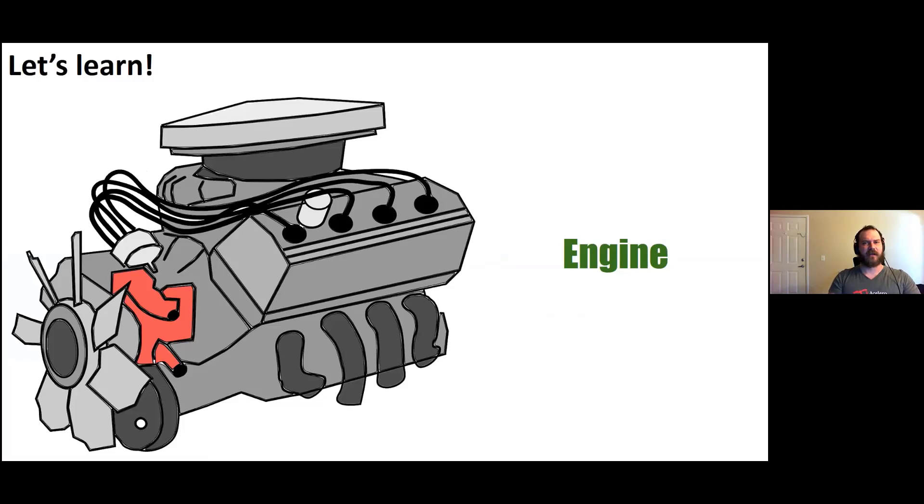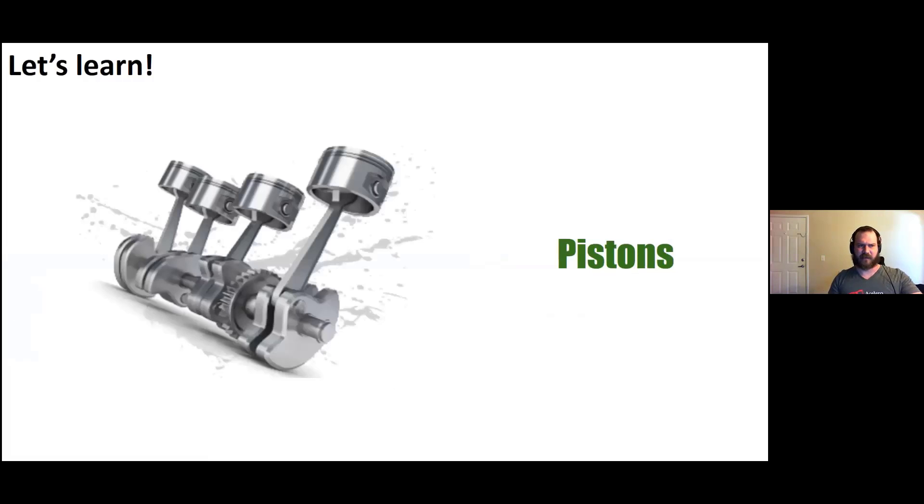The engine has these little parts inside called pistons, and they move very, very fast inside. Here's a good picture of the pistons — they go up and down, up and down. And while they're going up and down, that helps transfer the energy to the rest of the car.